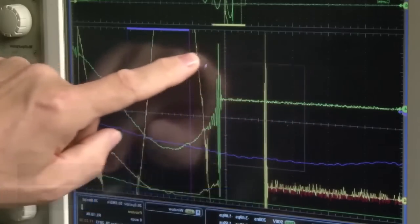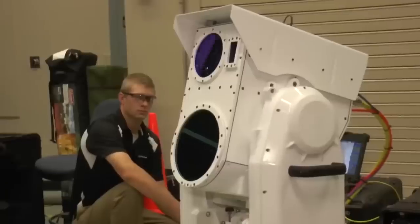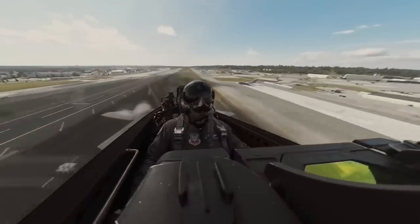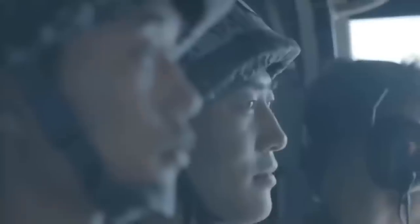Lockheed Martin has also joined this effort, backed by a substantial investment of $26.3 million. This laser weapon is slated to be integrated into future sixth-generation fighter jets. Back in 2018, the U.S. military reported over 20 instances of Chinese naval forces directing lasers at American ships and aircraft.